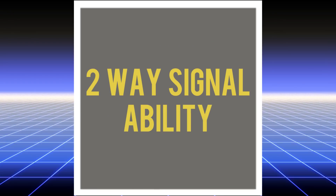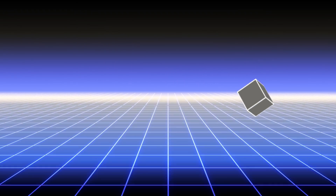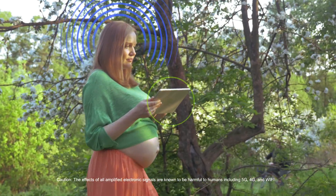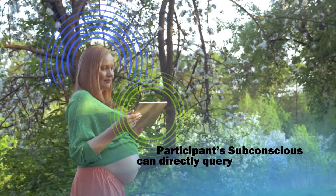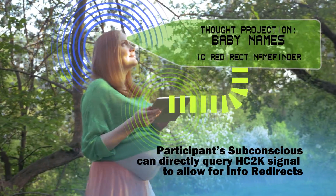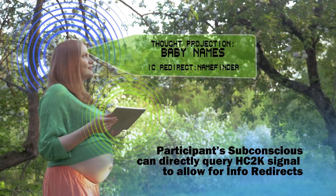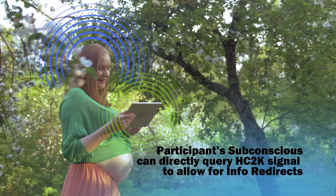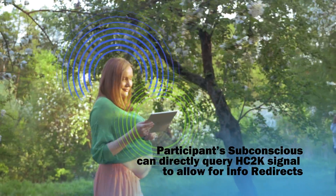Two-way signal ability. Most unique to Technolock is the participant's ability to subconsciously reproject individual information queries, which alter the info transmitted to best suit the participant at that precise moment.